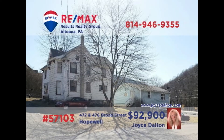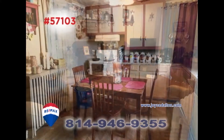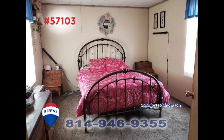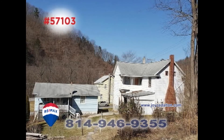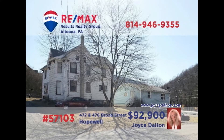RE-MAX Hall of Fame Realtor Joyce Dalton presents a unique opportunity in Bedford County. This pair of Hopewell properties includes a main house with a living room with a fireplace, a kitchen with appliances, dining room, and three family bedrooms. The second smaller home includes a pair of bedrooms along with a living room and kitchen. Both properties are currently occupied and providing income. Get all the details at JoyceDalton.com.